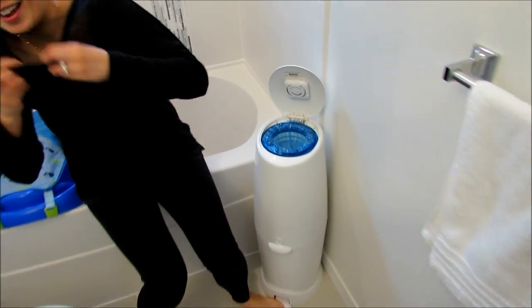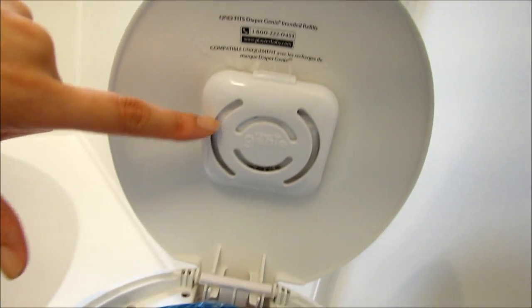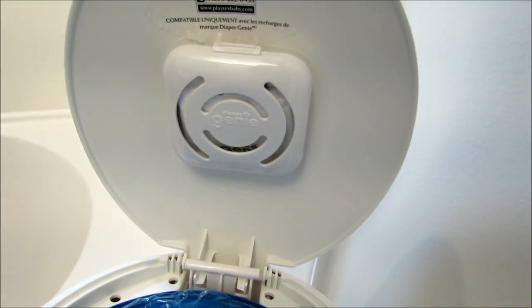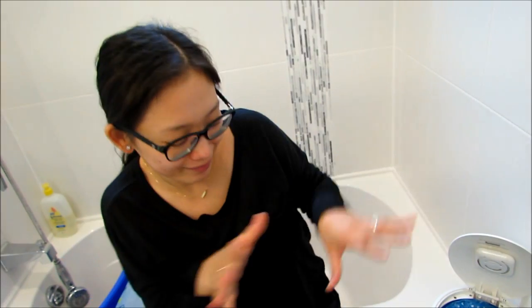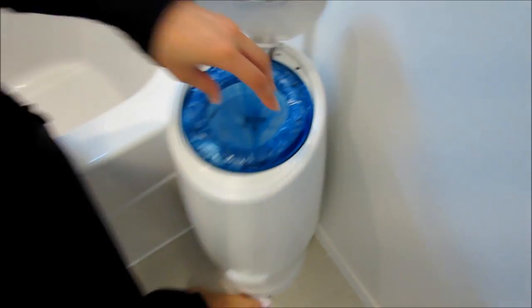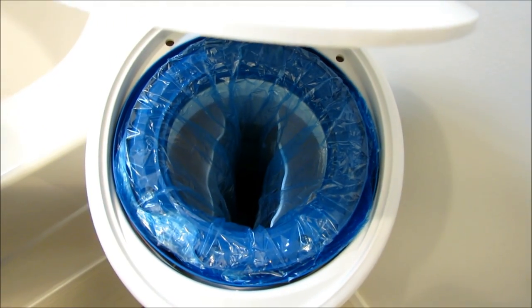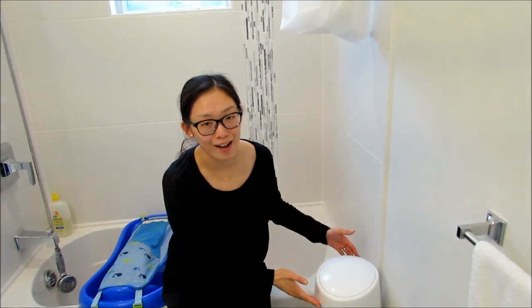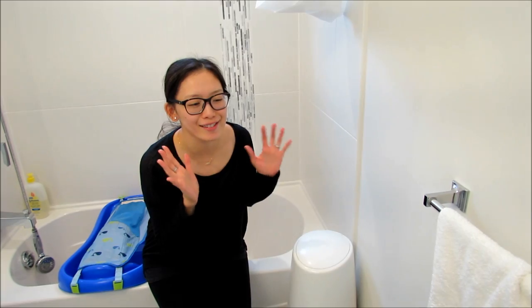All you do is open it up, and it has this little charcoal smell filter to make the odors disappear. You just plop in the diaper and close it. If you look at it, it's got a double lid that actually traps more of the solids so it doesn't come back out. This is definitely a must-have, especially when your baby starts eating solids.